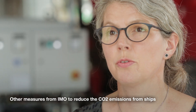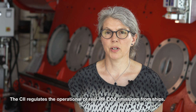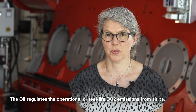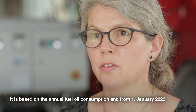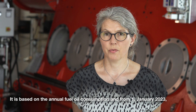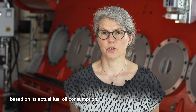Another measure from IMO to reduce the CO2 emissions from ships is the Carbon Intensity Indicator, CII. The CII regulates the operational or real-life CO2 emissions from ships. It is based on the annual fuel oil consumption, and from 1 January 2023, all ships will have to report their CII each year based on actual fuel oil consumption.